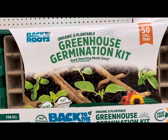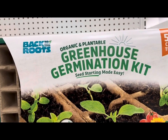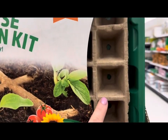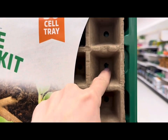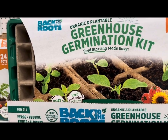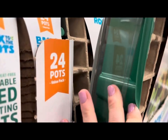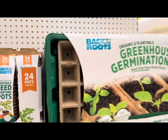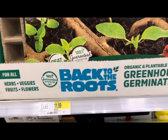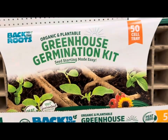They also have this organic and plantable greenhouse germination kit, also by Back to the Roots. This one comes with 50 cells that are biodegradable with nice drainage holes, a clear dome, and a plastic tray for underneath. This germination kit is also organic and plantable, and it costs $11.99 for the 50-cell tray.